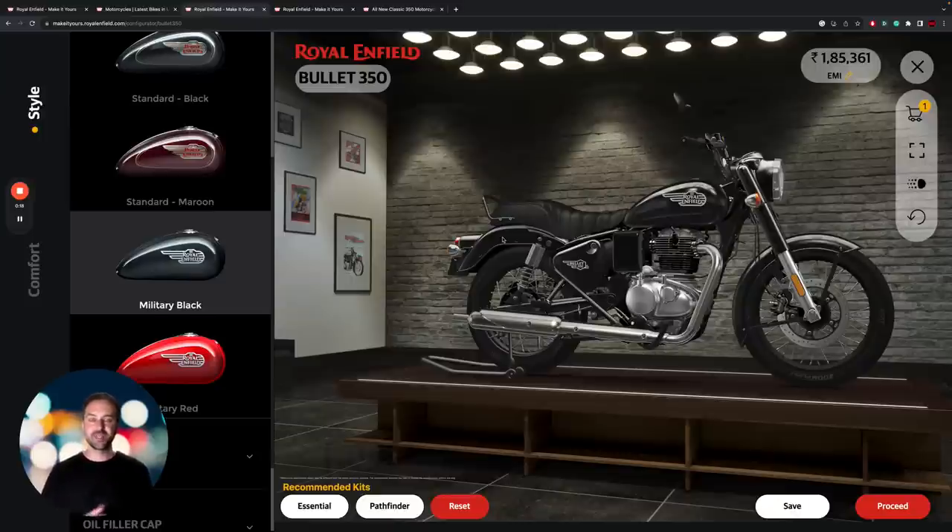I uploaded a video on the same day that this bike was announced, and it caused a bit of a storm in the comments, with a lot of people a little bit confused that we didn't see a broader range of bullets announced. Some people were certainly disappointed that we didn't get to see a new air-cooled Bullet 500, and others were confused about where the Bullet now sits in the range.